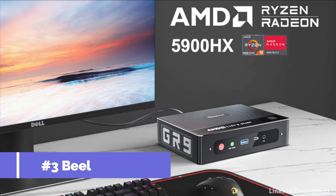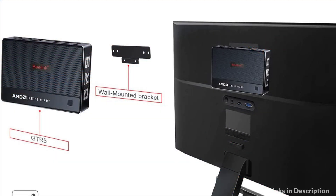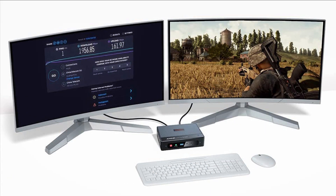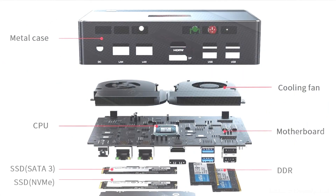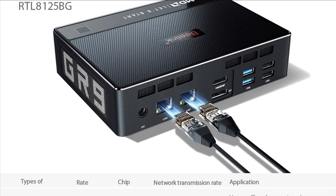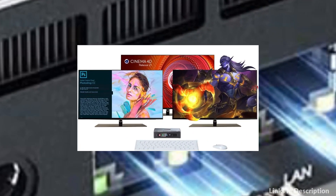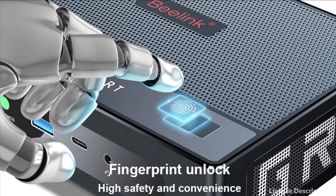On number 3, we have the Beelink SER5 Mini PC. It comes with integrated AMD Radeon graphics and 4K at 60Hz triple display output via HDMI, DisplayPort, and USB-C port, enabling you to multitask with ease. Stream 4K video, edit media, work from home, or finish your homework. It adopts Wi-Fi 6E and Bluetooth 5.0, and comes with dual 2,500 Mbps LAN ports, allowing you to use more network configurations such as software firewalls, NAT, network isolation, and more.